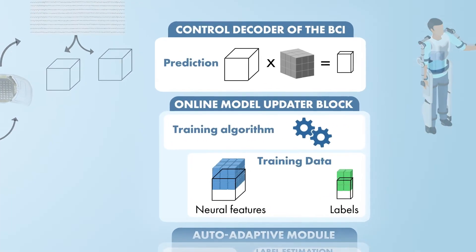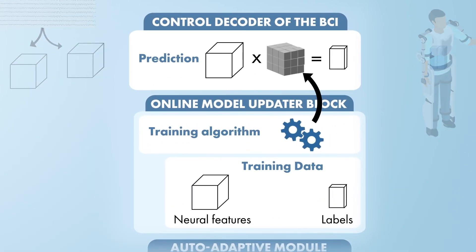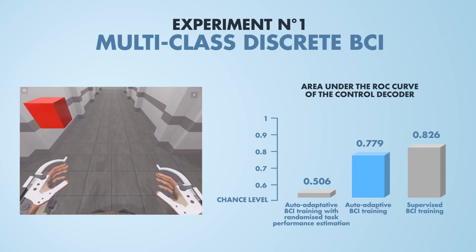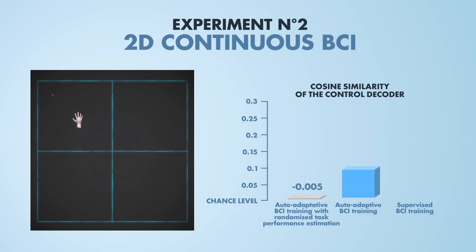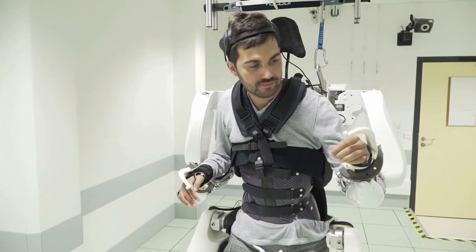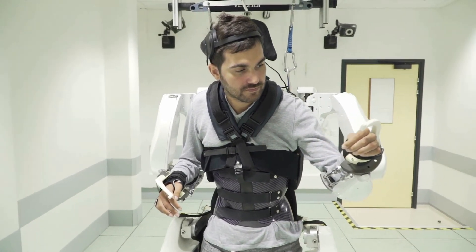We finally evaluated how well control decoders trained from scratch using the auto-adaptive BCI paradigm performed. For both series of experiments, the auto-adaptive BCI training provided control performance far above chance level and not far from supervised training. These results of this proof of concept show the capabilities of the auto-adaptive BCI paradigm and are promising for the training of complex BCIs during self-directed use.